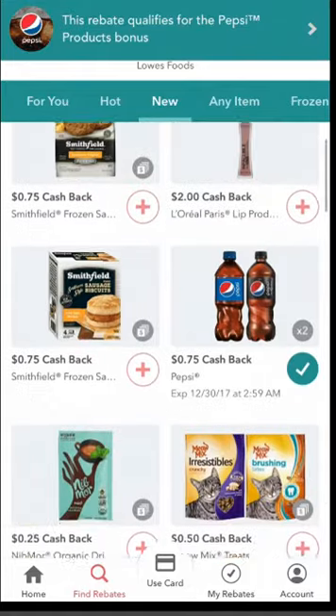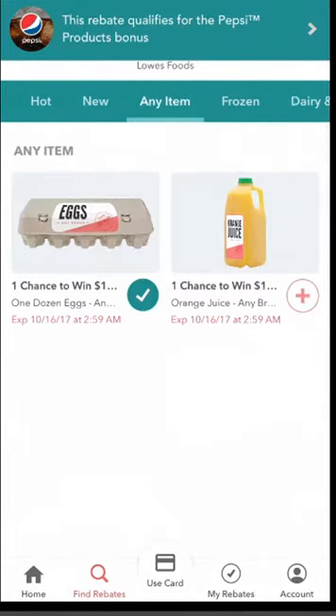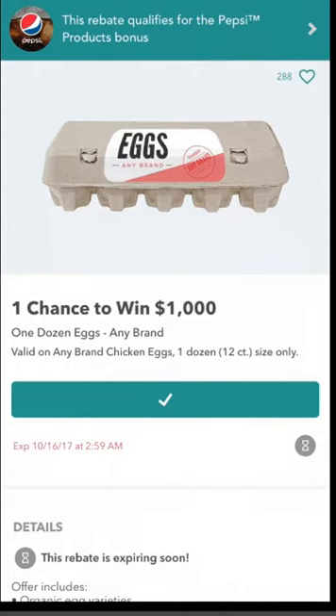I like the 'Any Item' rebates — this is also something new they did not have a year ago. For example, I selected eggs because I'll always buy eggs. The offer is actually a chance to win a thousand dollars, which isn't a huge deal, but I'm going to make the purchase anyway. If there's a chance to win a thousand dollars, why not — it's not really costing me any extra money.